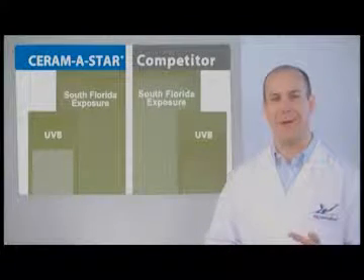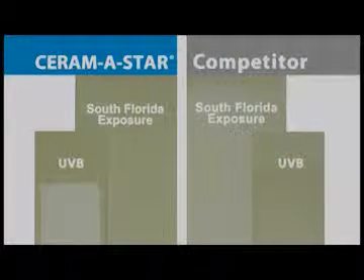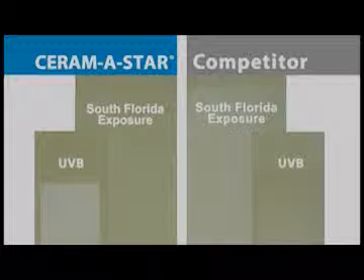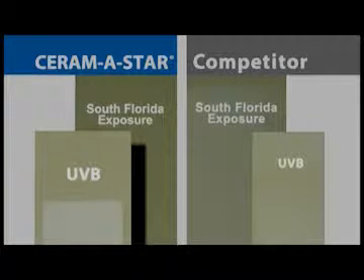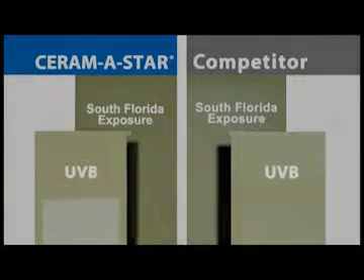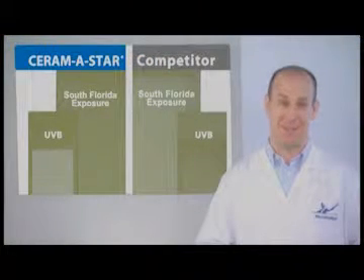But when you take a closer look, that's when you begin to see how we achieve that level of performance. Because these two panels represent the misleading results that are produced when using a UVB lamp for accelerated testing. On the left, you see the results of UVB exposure on a Ceramistar panel; on the right, you see the results of UVB exposure on the competitor's panel. These results give the distinct impression that the competitor's panel will outperform Ceramistar — but we know that's not true.